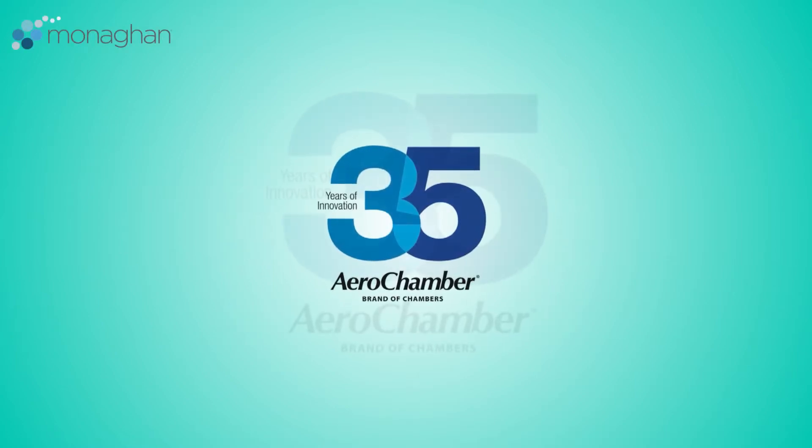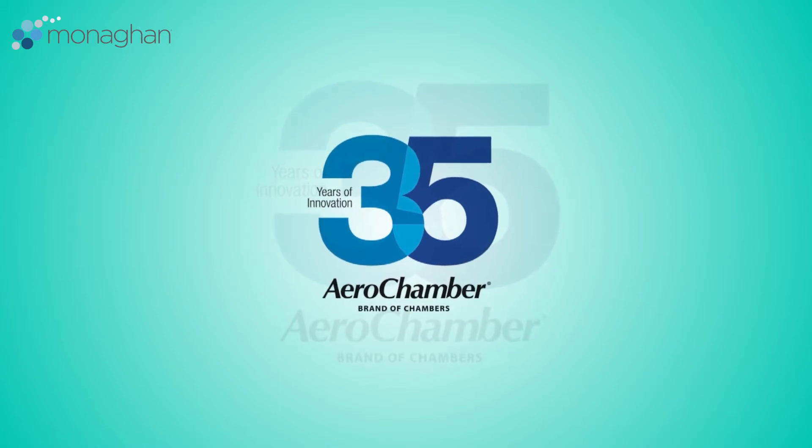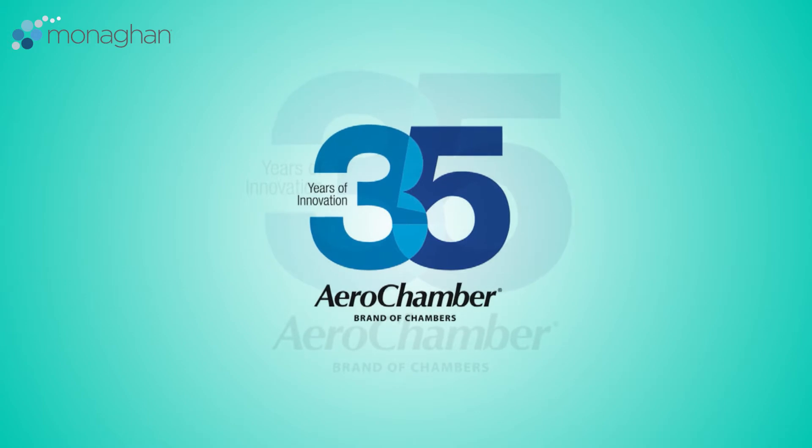With over 35 years of continuous improvement to the AeroChamber brand of valved holding chambers, Monaghan Medical Corporation understands why device quality matters.